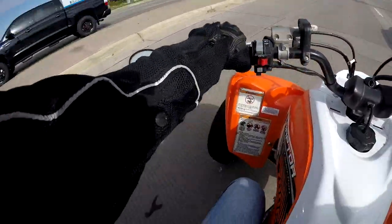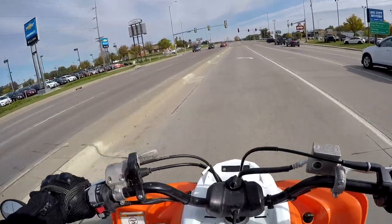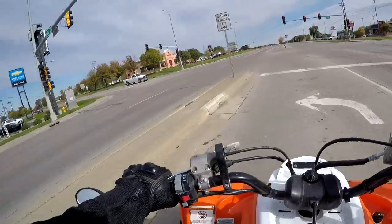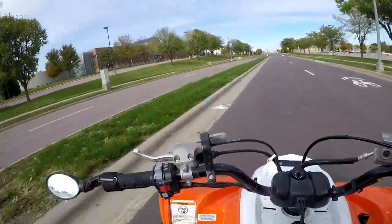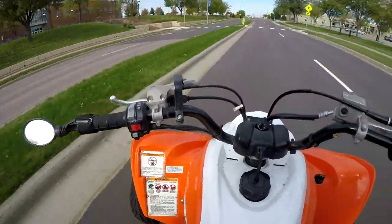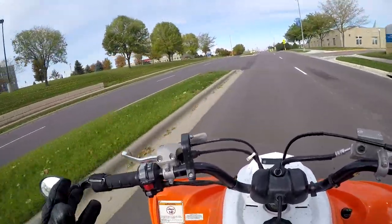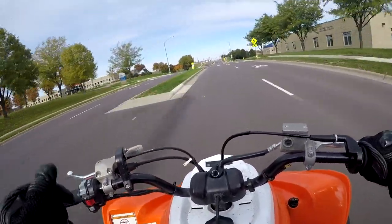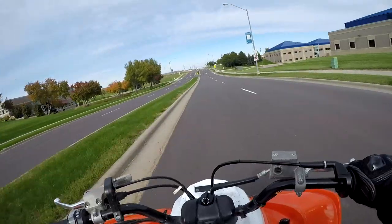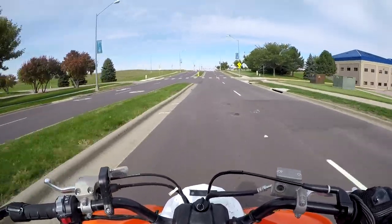I think it looks pretty sick — almost like a Ducati style bike, which I mean, I'm not going to dislike a Ducati. I was going to ride the Triumph Daytona to the dealership since we're test driving a motorcycle, but when I went to start the Triumph up it didn't even start. I heard it click on and the fuel pump just moan and groan. The battery's totally dead — sure enough, it didn't start. So I had to jump on the quad.